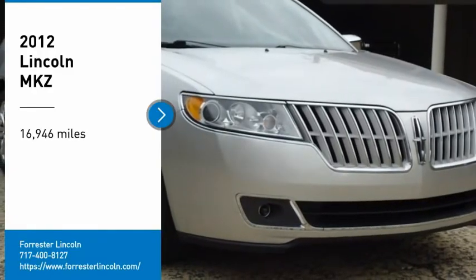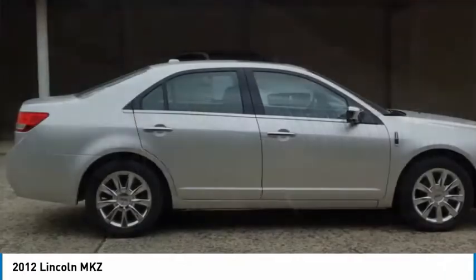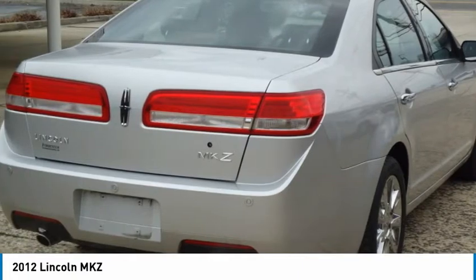Take a ride in a 2012 Lincoln MKZ with sharp angles, sleek lines, and a sculpted body. The Lincoln MKZ has an impressive stance and a dynamic design.